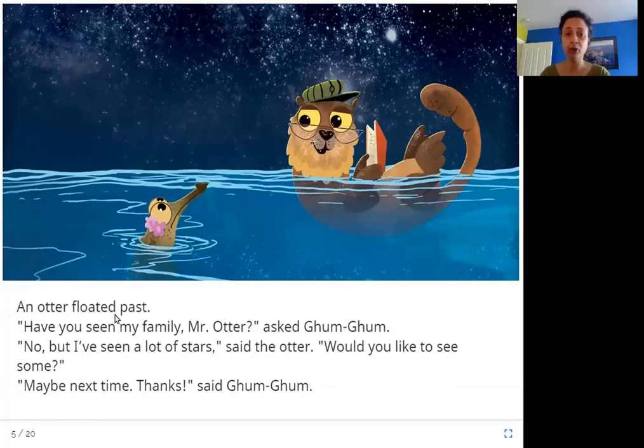An otter floated past. 'Have you seen my family, Mr. Otter?' asked Gum Gum. 'No, but I've seen a lot of stars,' said the otter. 'Would you like to see some?' 'Maybe next time. Thanks,' said Gum Gum.